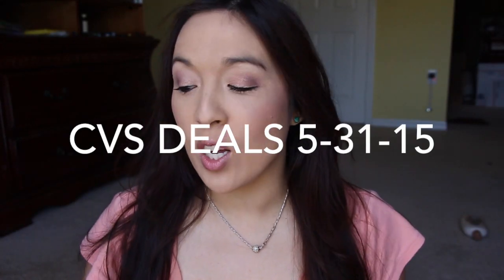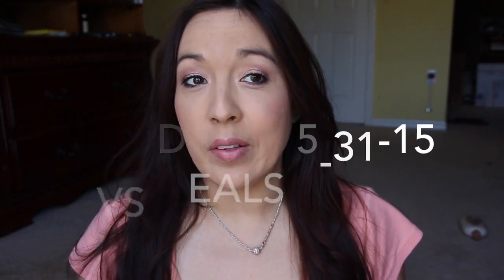Hi guys, I'm here with my CVS haul. Not too bad! Deals. So let me go ahead and show you everything that I got.